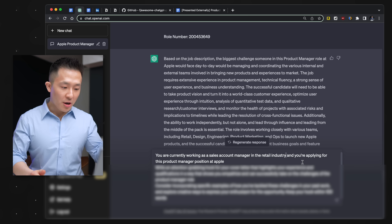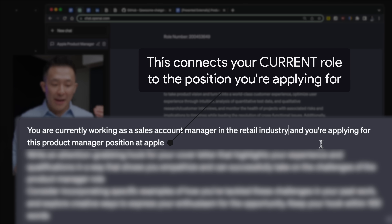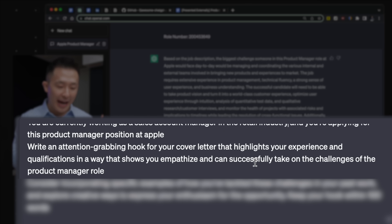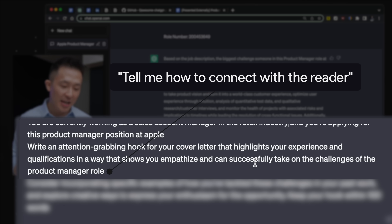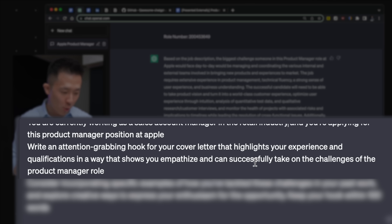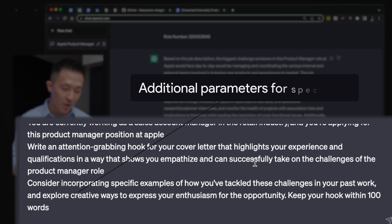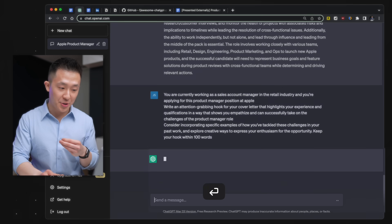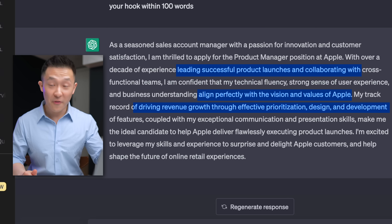Step two: you are currently working as a sales account manager in the retail industry — obviously replace this with your own experiences — and you're applying for this product manager position at Apple. Write an attention-grabbing hook for your cover letter that highlights your experience and qualifications in a way that shows you empathize and can successfully take on the challenges of the product manager role. Consider incorporating specific examples of how you've tackled these challenges in your past work, and explore creative ideas to express your enthusiasm. Keep your hook within a hundred words. The output is not perfect, but it should give you lots of interesting ideas on how to write a good hook.